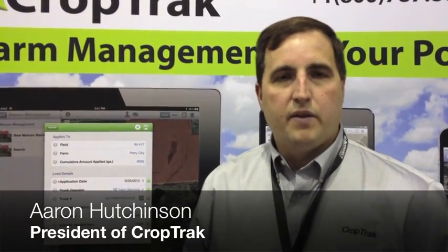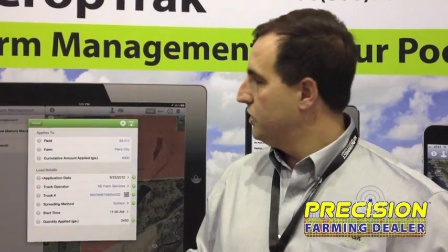Hi, my name is Aaron Hutchinson. I'm with iCropTrack, and we're an app for the iOS platform — your iPhones, your iPads. What we do is we made an application such that the forms and processes that you use on your farm can actually be turned into a digital process so that you can keep track of them.